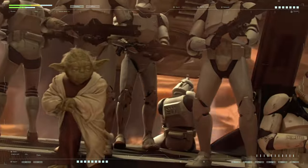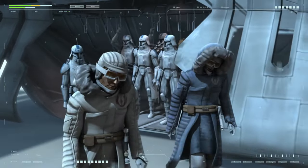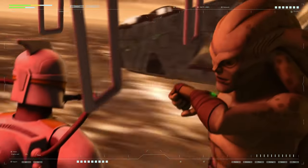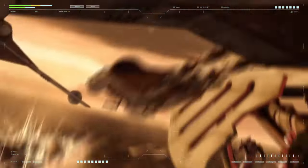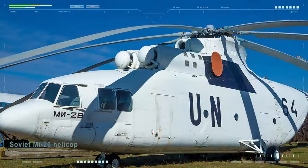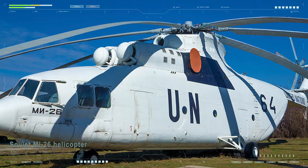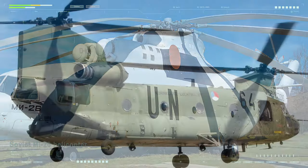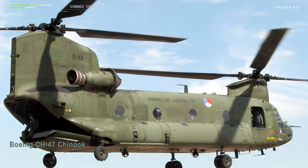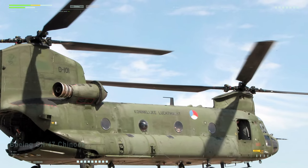Now let's address the most distinctive feature of the LAAT gunship: its ability to transport troops into combat zones quickly. In Star Wars, it can carry a platoon of clone troopers into battle with ease. Our current civilization certainly has the technology to transport troops via aircraft — many modern landing helicopters can easily transport a platoon or even more soldiers. So there is nothing unrealistic in the concept of a gunship carrying 30 people.